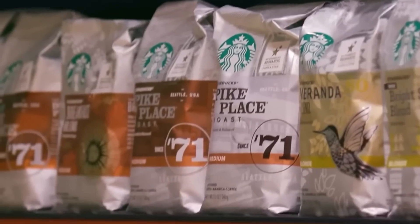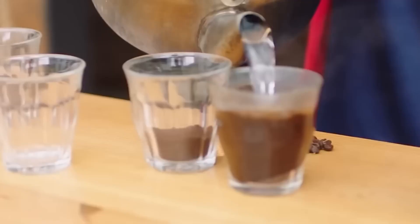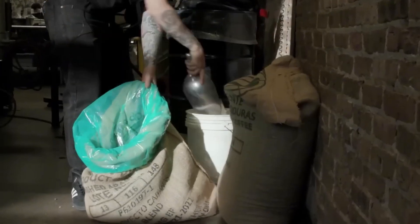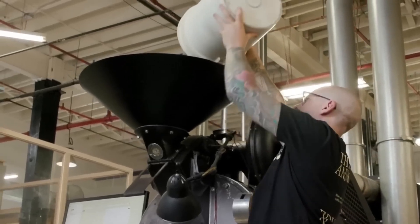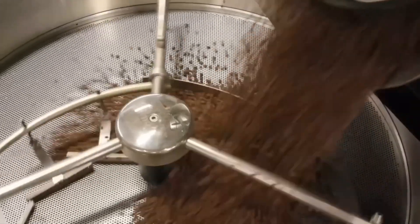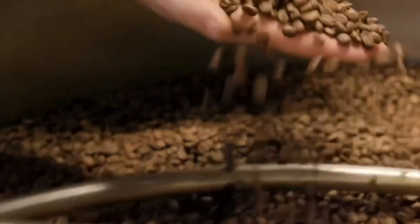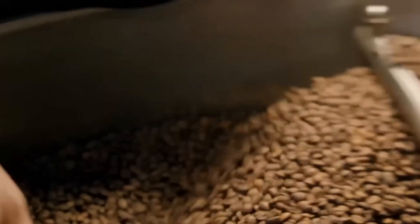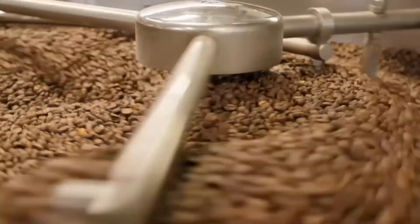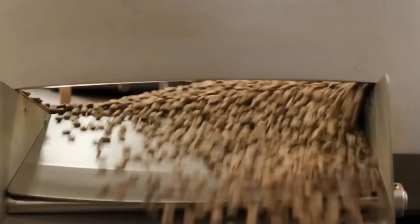Green beans enter at 180°C. Over 12 to 15 minutes, the profiles diverge depending on the desired roast level: 205°C for a bright and floral blonde roast, 220°C for a balanced medium Pike Place roast, and up to 250°C for an intense espresso roast. First and second cracks — audible pops as trapped steam bursts cell walls — mark critical inflection points where sugars caramelize and volatile aromatics develop.